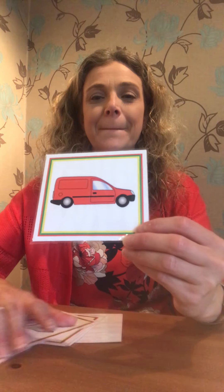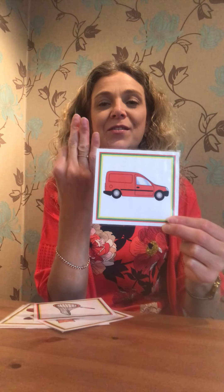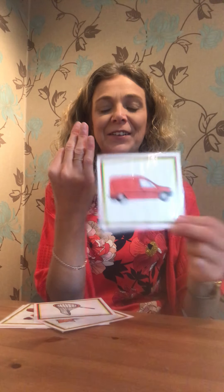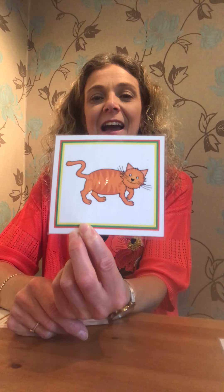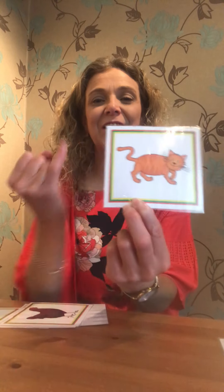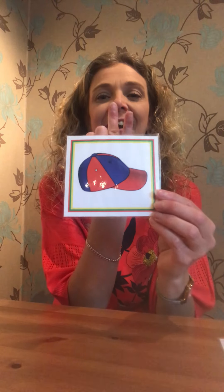Now I'm going to show you a picture and I want you to Fred talk it. Are we ready? See if you can Fred talk this one. V-A-N. Van. Van. Good. Let's see if you can do this one. C-A-T. Cat. C-A-T. Cat. Excellent. And last one — it's C-A-P. Cap. Super.